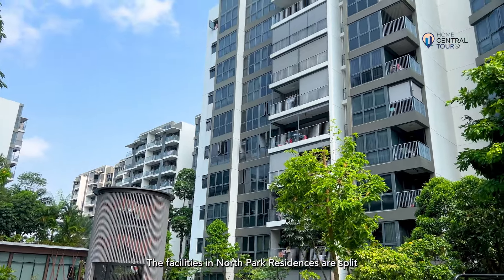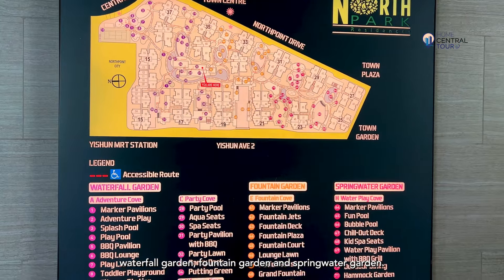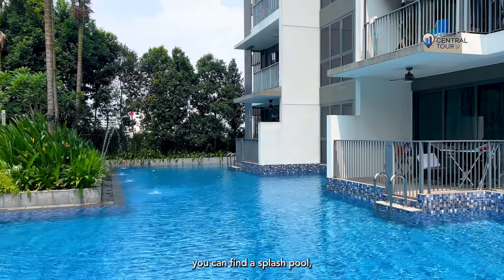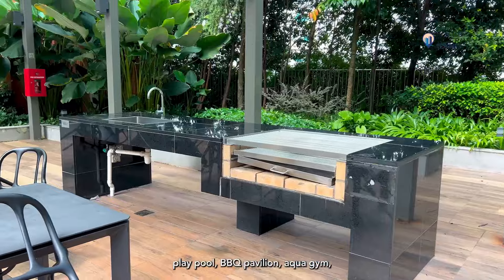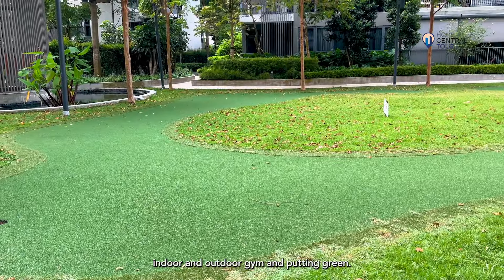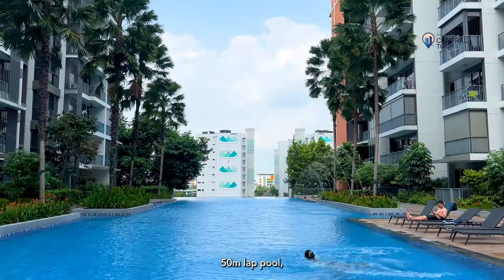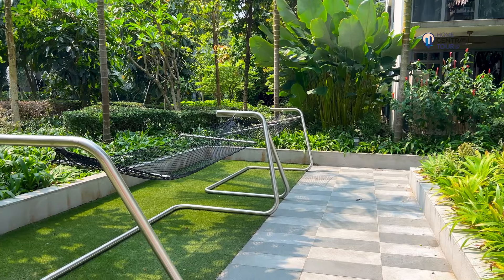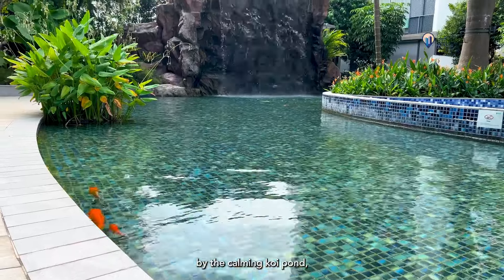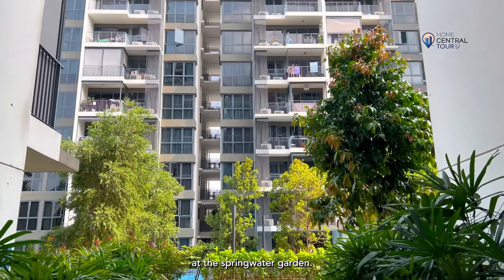The facilities in North Park Residences are split into three delightful garden areas: Waterfall Garden, Fountain Garden, and Spring Water Garden. In the Waterfall Garden, you can find the Splash Pool, Play Pool, Barbecue Pavilion, Aqua Gym, Indoor and Outdoor Gym, and Putting Green. In the Fountain Garden, there are Fountain Jets, a 50-metre lap pool, and a rejuvenating Hammock Garden. Finally, slow down and unwind by the calming koi pond, picnic lawn, reflexology walk, and fragrance garden at the Spring Water Garden.